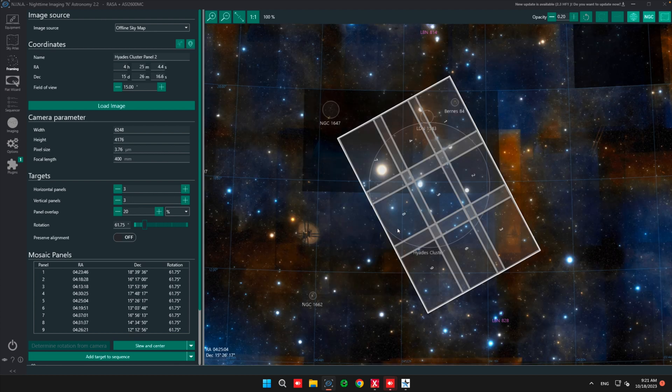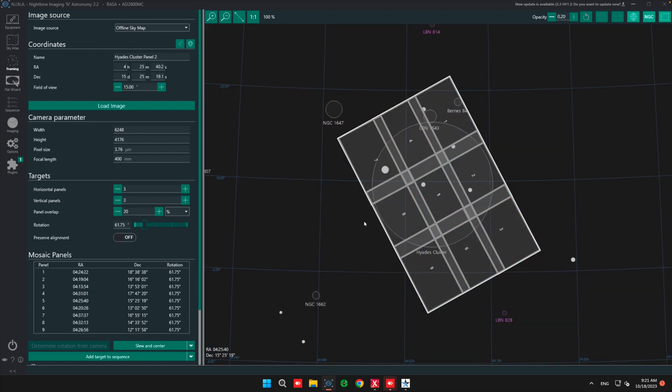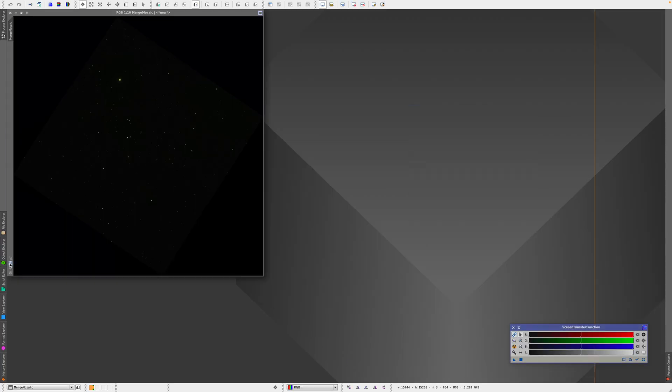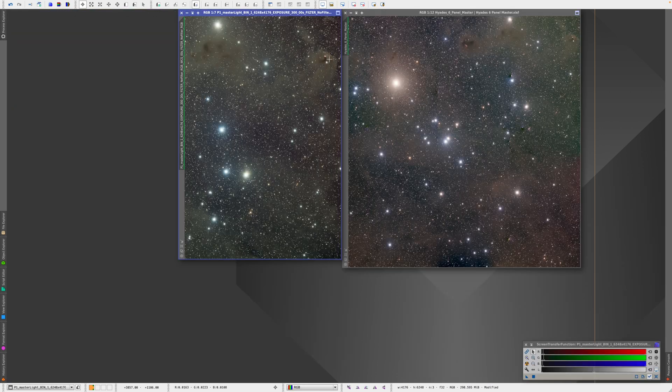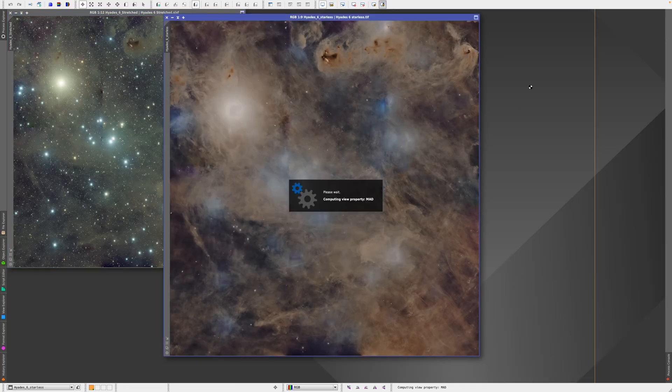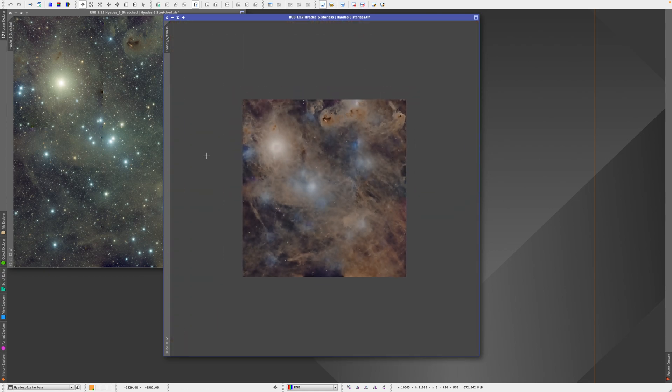You can see here what my framing looked like — six panels is just perfect enough to include all of the Hyades cluster with a crop sensor camera and the Rasa 8. Processing was of course also messy. I ended up with hundreds of files and kept just the best 96 per panel, equaling 576 frames overall. I went through the typical mosaic creation workflow in PixInsight — and by the way, I have a tutorial for this online if you're interested in making mosaics.